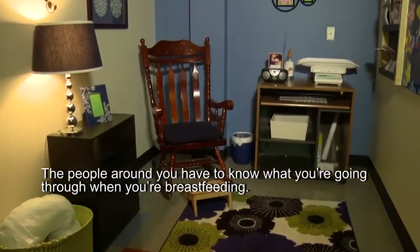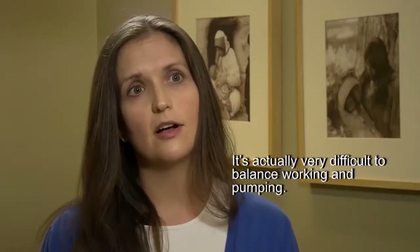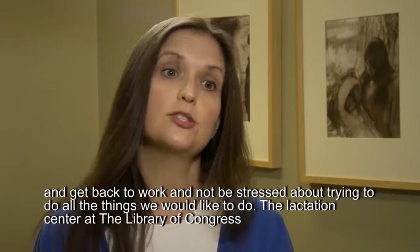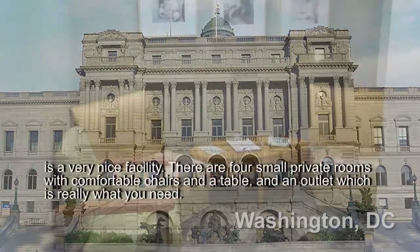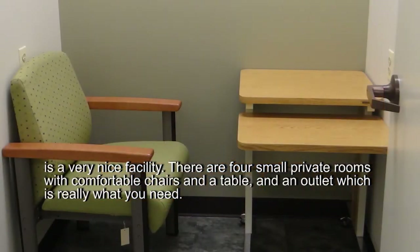The people around you have to know what you're going through when you're breastfeeding. They need to know you need time and private space. It's actually very difficult to balance working and pumping, so with a convenient facility that's clean and fast, we can get in and out and get back to work. The lactation center at the Library of Congress is a very nice facility. There are four small private rooms with comfortable chairs, a table, and an outlet, which is really what you need.